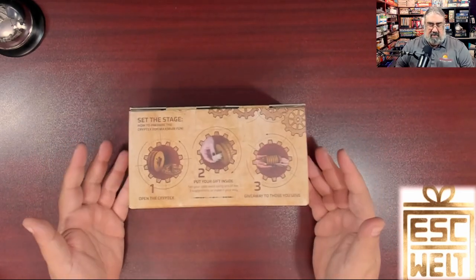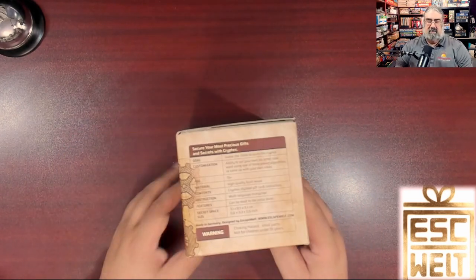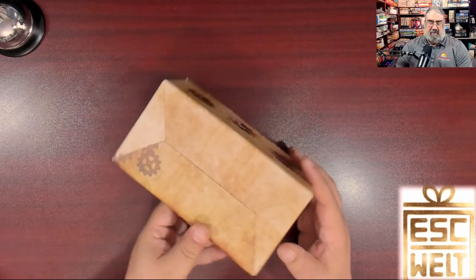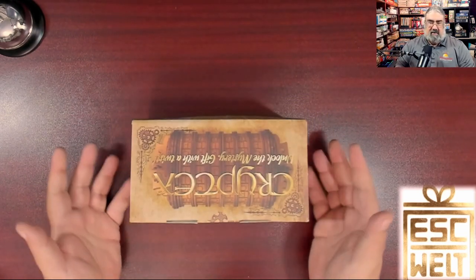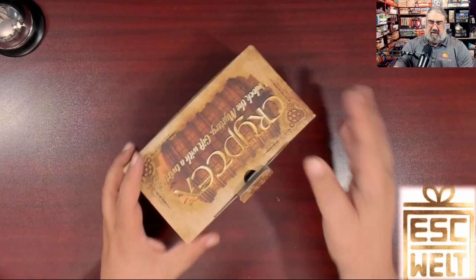Here you have the box for the Cryptex from EscapeWelt. I'm just going to flip through the various sides — not a lot of info here. It basically tells you to open it, put your gift inside, and give it to those you love. There's some information on the back, the bottom is pretty bare, and the top shows what's inside. Interestingly, it opens from the back.